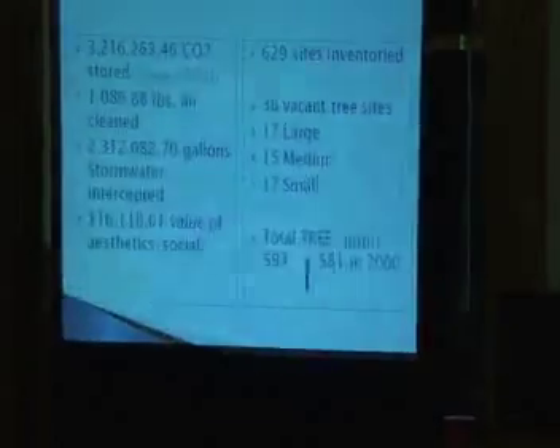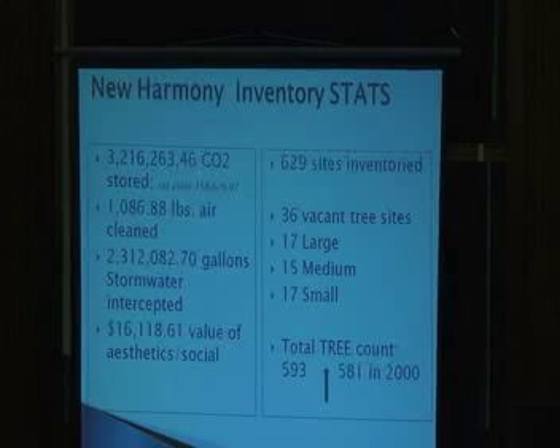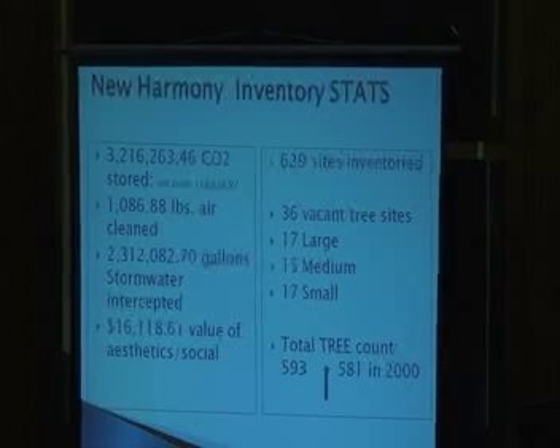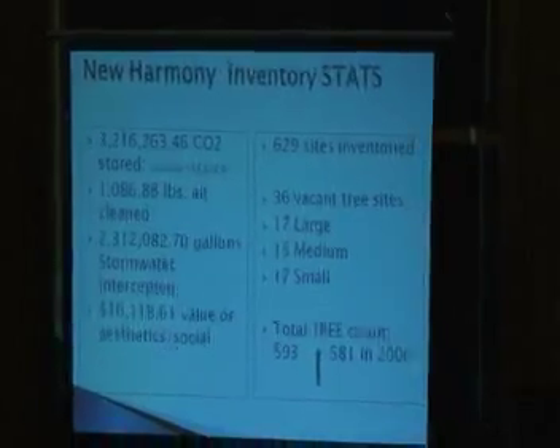Here are some of the New Harmony stats — what the trees are doing annually. Over 3 million pounds of carbon stored annually, just from your street tree population of 593 trees. 1,086.88 pounds of air cleaned — and even as beautiful as this town is, you have hydrocarbons and air pollution from vehicular traffic. 2,312,082.70 gallons of storm water intercepted annually.